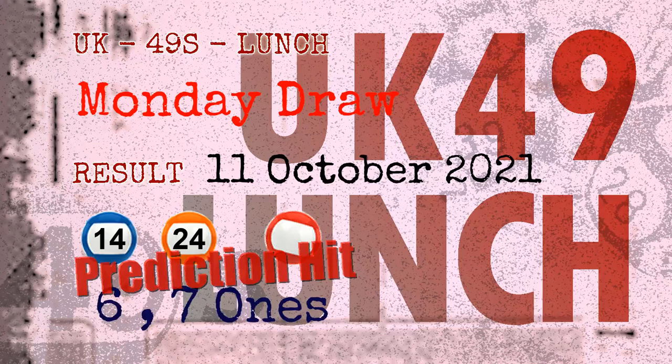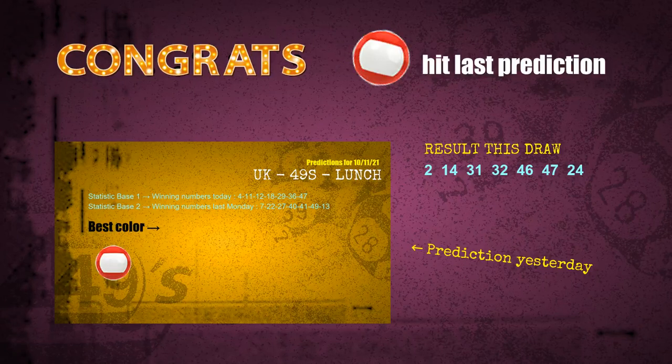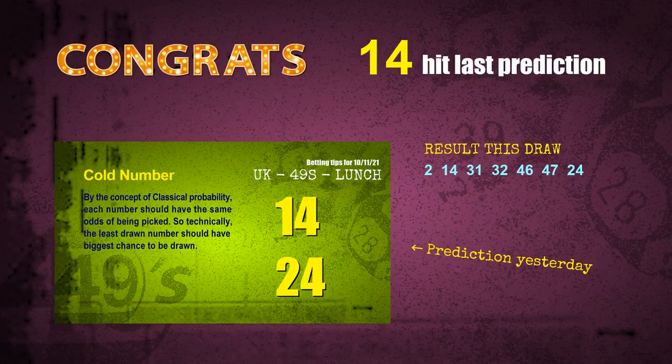Congratulations to friends who bet on six ones, seven ones, number 14, number 24, and red balls — all are hit. Congrats to all winners! We will now tell you how to find out winning numbers for the next draw, step by step.